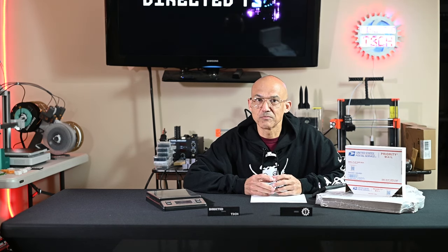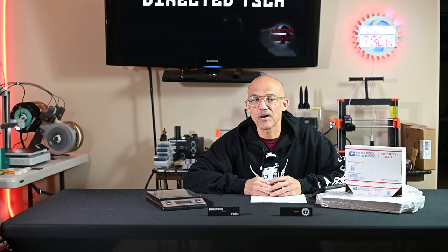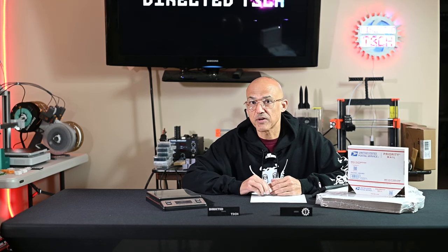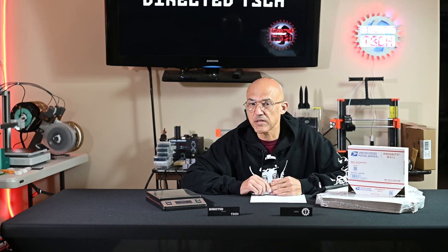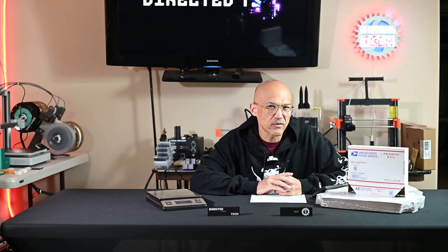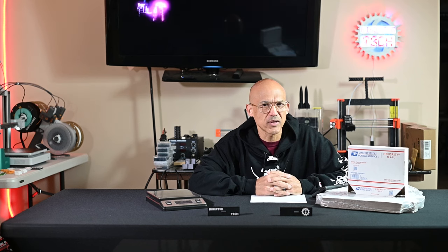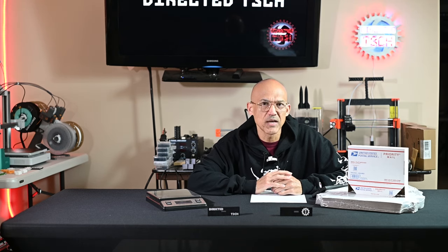Hey everyone, welcome back to the channel. Today we are going to talk about shipping. Shipping can get expensive. If you're in a small business and you've been doing a lot of online sales, you'll realize that shipping can really eat into your profits. So today I'm going to give you five tips, and if you hang around to the very end of this video, I'll give you a couple of bonus suggestions at the end. We're going to focus on five tips to help you save money and increase your profits when it comes to shipping. Let's get into it.